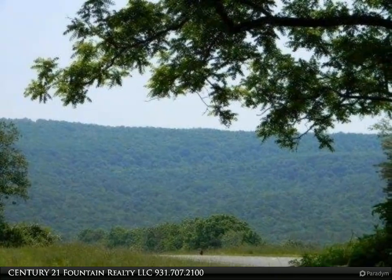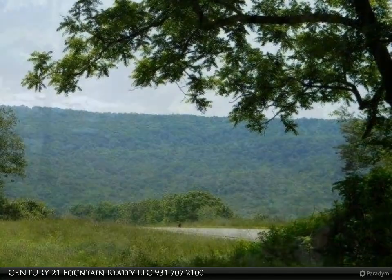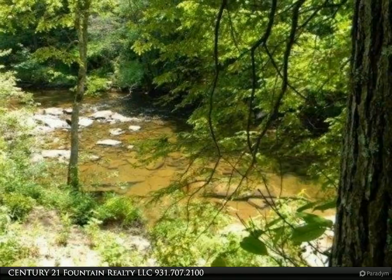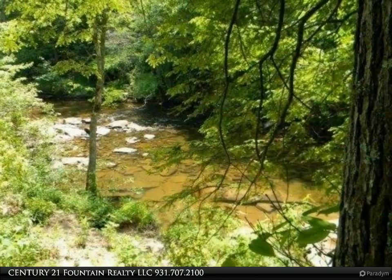In this deed restricted subdivision you'll find creek front lots, pond lots, cul-de-sac lots, and wooded lots. A clubhouse, pool, and tennis court is proposed. Take time out today to see the panoramic mountain views and visit this wonderful area.